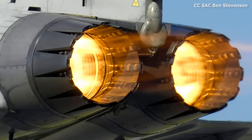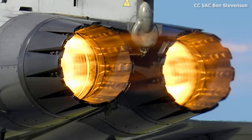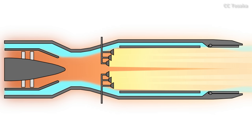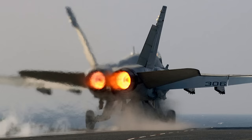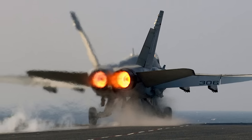Most engines we see today use technology similar to this, but as we've seen, this type of engine does come with a speed limit. One option is to include an afterburner, which is often seen in the most modern military aircraft. This is an additional combustion chamber added to the turbine which can dramatically increase speed, but typically uses around four times the amount of fuel that a non-afterburner mode uses.